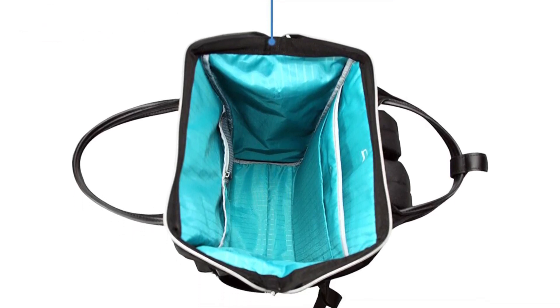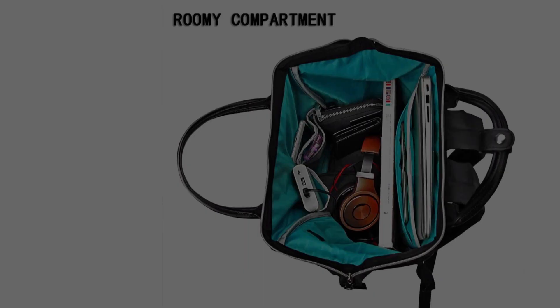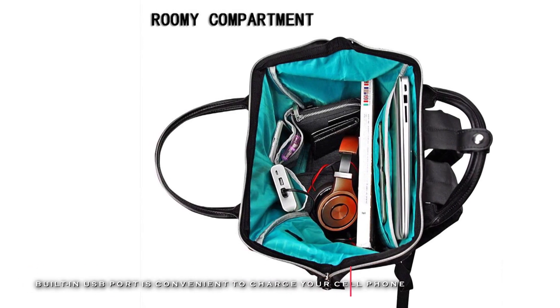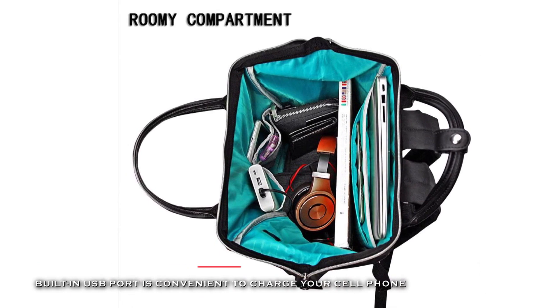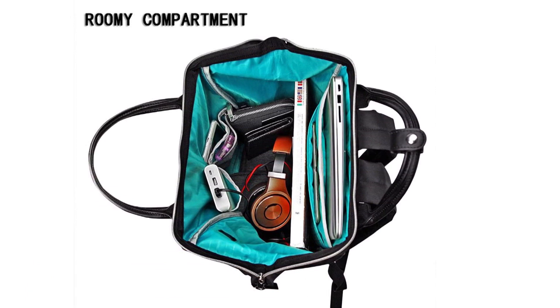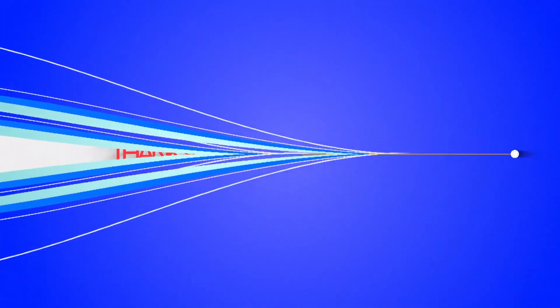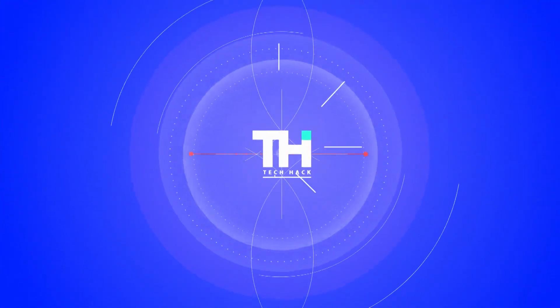Its well-knit luggage strap helps fix the backpack on a trolley to make your journey and travel more convenient. Its reinforced edges and steel frame of the top slot keep the perfect shape of the bag for durable usage. If you liked this video and would like to hear more from us, please hit the subscribe button down below.